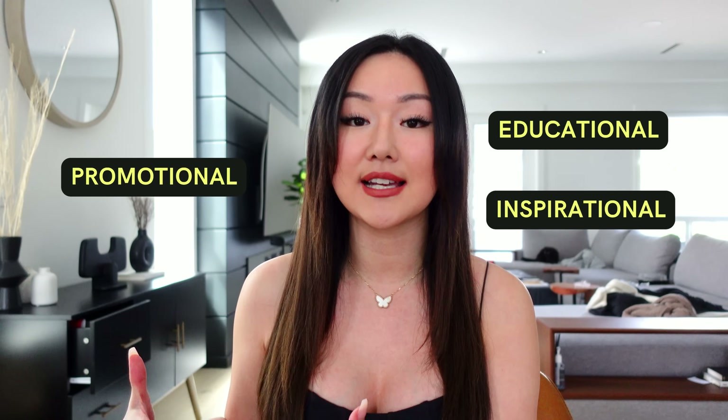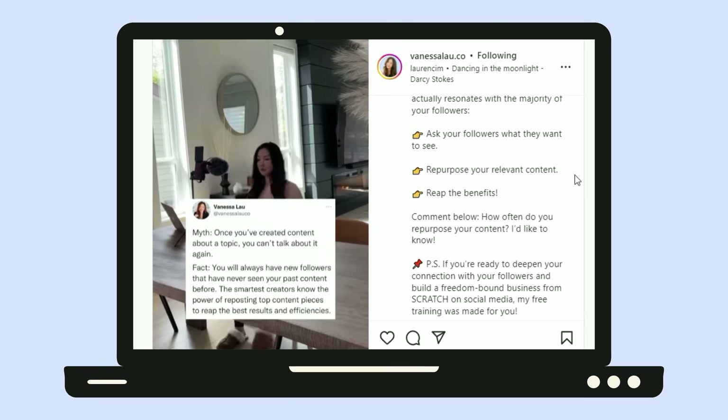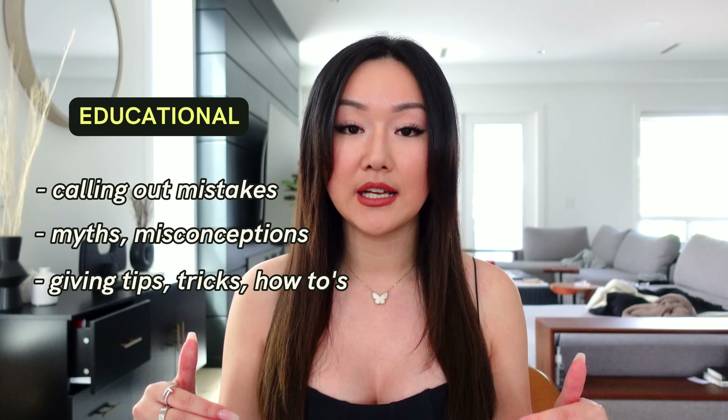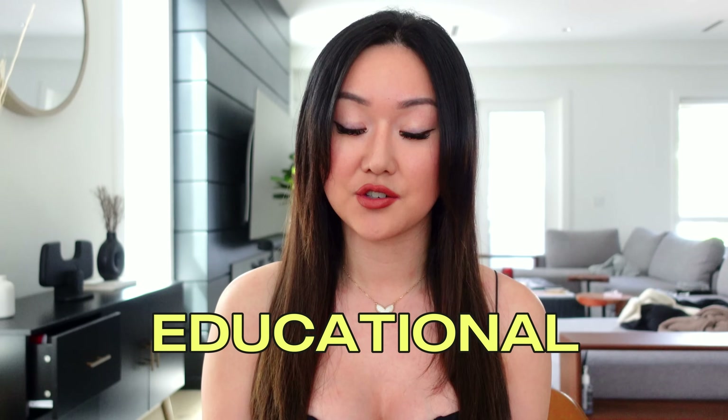There are three categories when it comes to content. You want to create education-based content that really drives up your authority. You also want to create inspiration-based content that makes your audience feel inspired and closer to you as a personal brand. And the third category is anything related to sales — anything that's going to promote the products you sell. Under educational content, the three top content pillars are: calling out mistakes your audience is making, talking about myths and misconceptions in your industry, and giving tips — like this video right here.